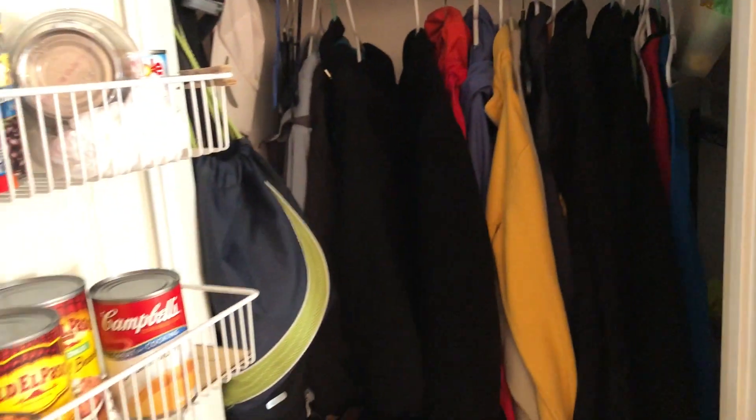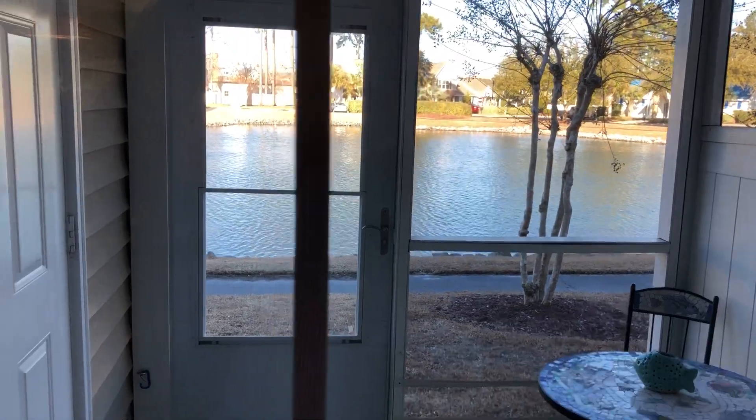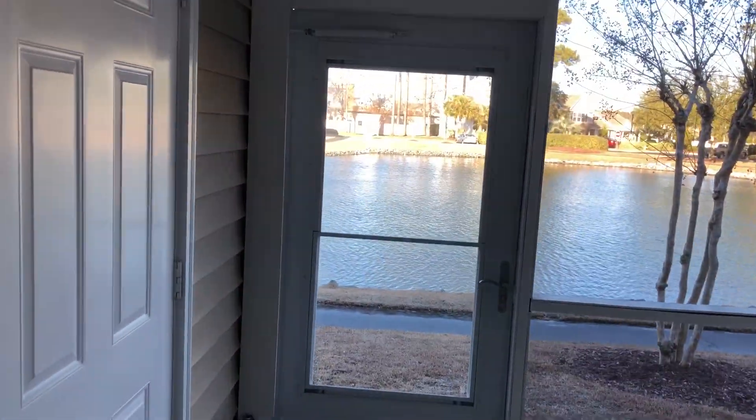Plenty of living room down here. There's a storage closet — we'll go ahead and open this one — coat closet here. Nice living area. And then this is really what I love about this place: the view of the pond. So you've got a screened-in porch and a big storage closet.